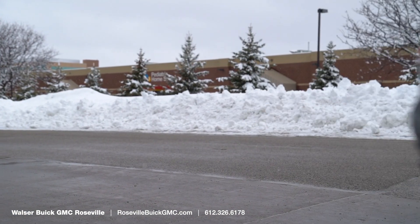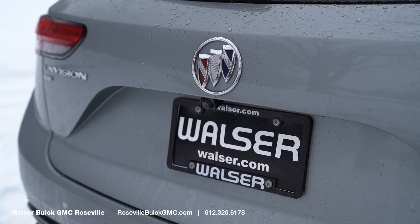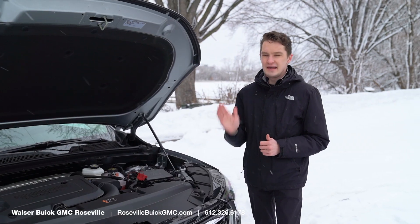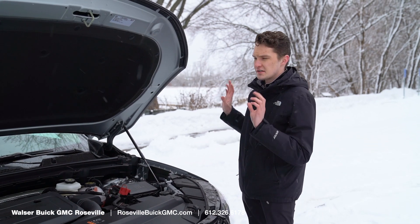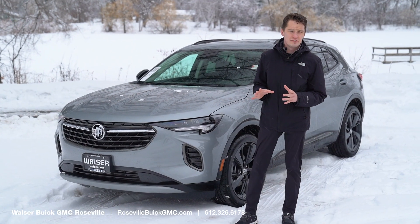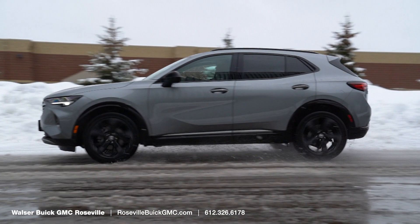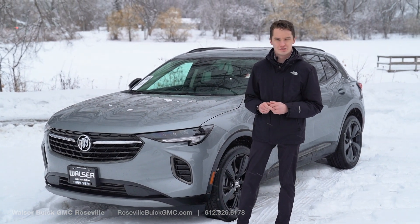When you shop with us, just for doing business with us you get a standard 8-year, 100,000-mile powertrain warranty on this vehicle for free. You can also purchase an 8-year, 100,000-mile or a 10-year, 150,000-mile service contract for the whole vehicle — a phenomenal value. And that was a look at the 2023 Buick Envision. If you have any questions, want to come by for a test drive, or look at other ones, you can reach us at rosevillebuickgmc.com. Thank you very much.